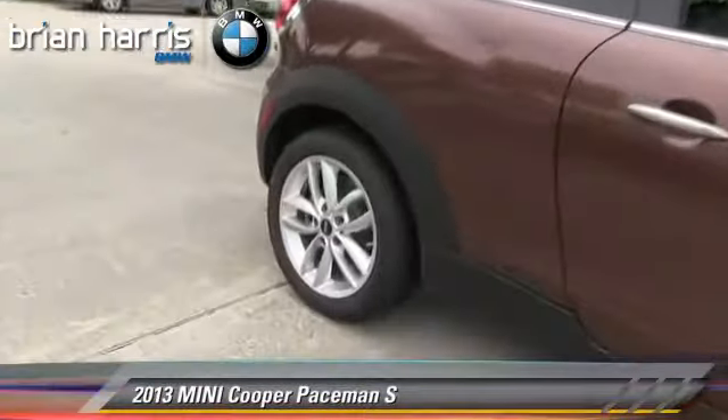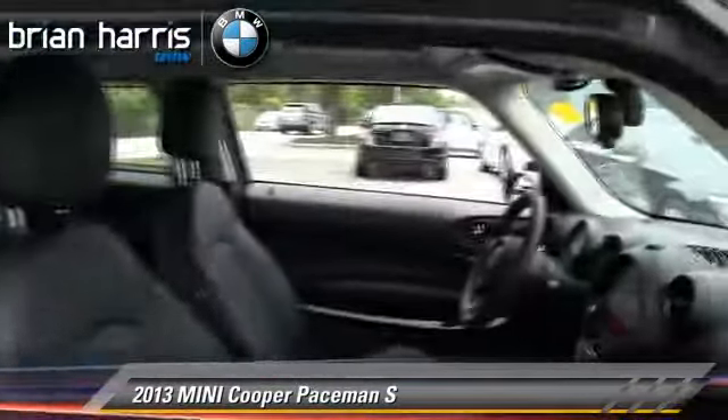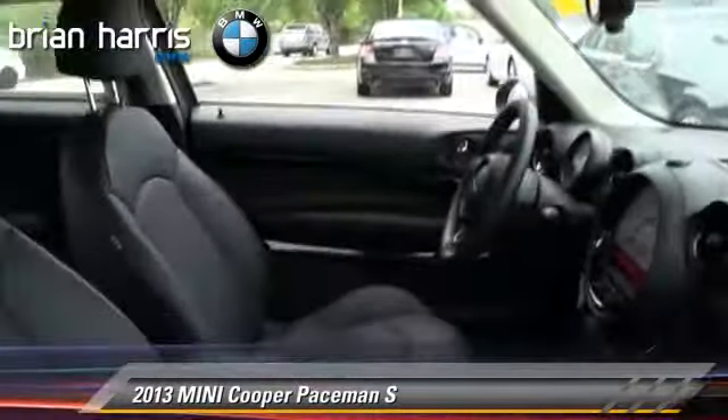The 2013 Mini Cooper, powered by a turbo 1.6-liter four-cylinder engine with a six-speed automatic transmission. This vehicle, with fewer than 15,000 miles on the odometer, gets up to 30 miles per gallon.